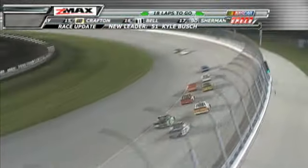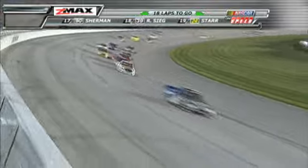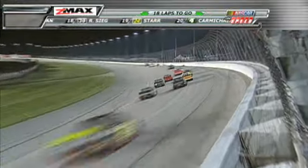Rick Crawford with a good run on the inside of that 13 of Johnny Sautiger. Crawford up to the fifth spot, took the position away from Sautiger, and the problems continue — Taylor Malsom, David Starr, caution flag.